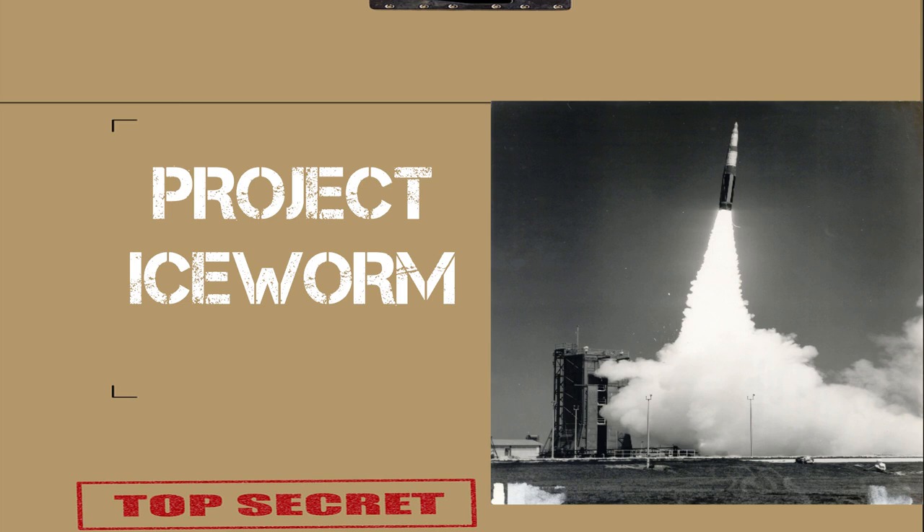In addition to housing 600 missiles, 11,000 soldiers would need to live at the site full time.